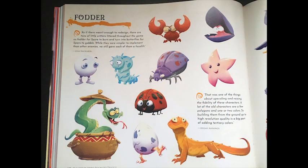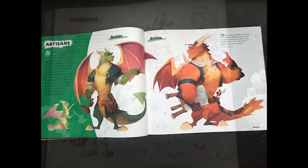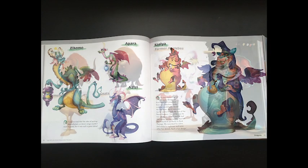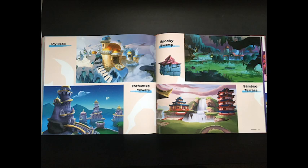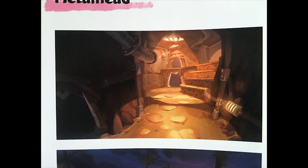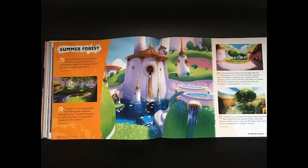Kids, what did you like about the Art of Spyro Reignited Trilogy? I liked the bosses because they were really colorful and cool and exciting. I liked the dragon section because there's lots of them and they're fun to look at. I liked all the characters and the scenes from the book because they were very detailed. We both played the game and it was fun looking at the pictures and remembering all the different scenes that the characters were in and the levels that we played.